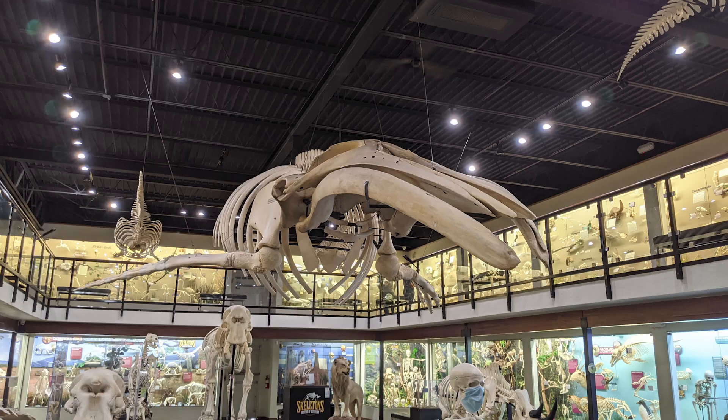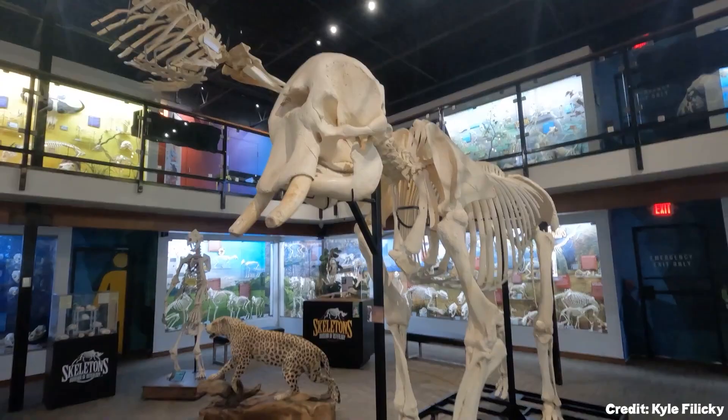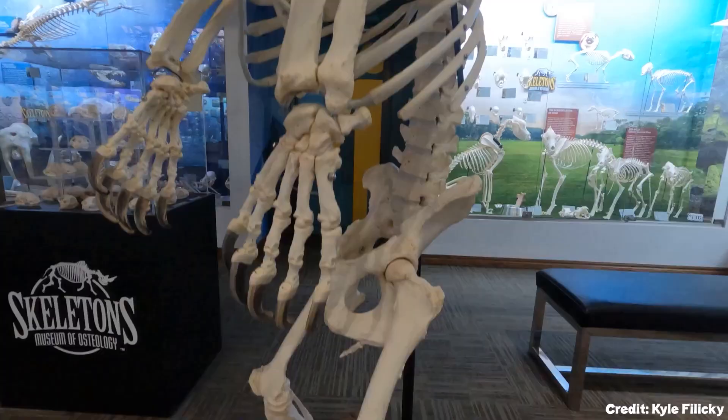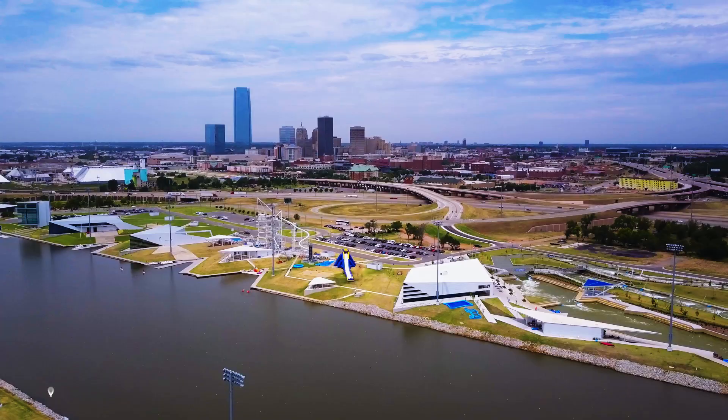At number eleven is the Museum of Osteology. The museum displays a large variety of skeletons and skulls from all corners of the animal kingdom, offering a unique and educational experience on anatomy, adaptation, diversity, and ecology.